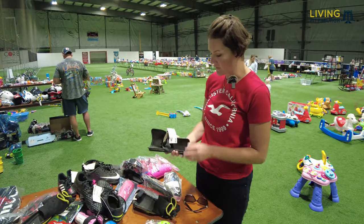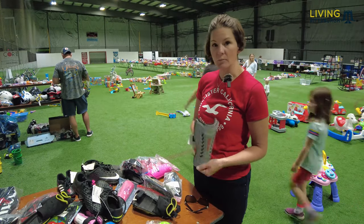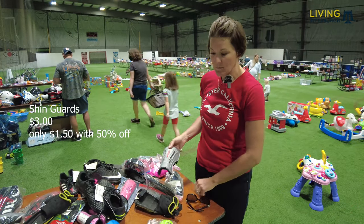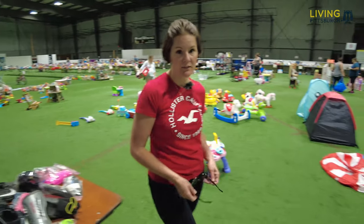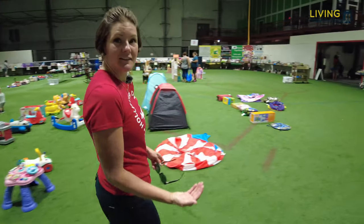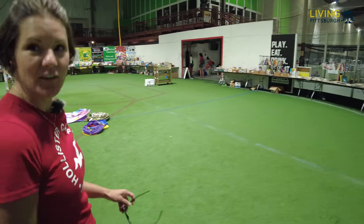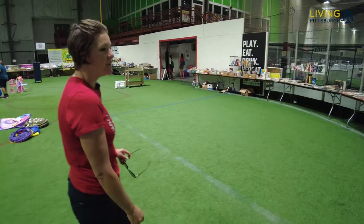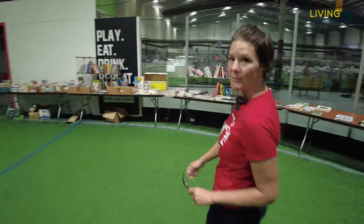Let's check out the shin guards. Here's a good example — shin guards, three bucks normally, $1.50 today. You can always use an extra pair because the kids lose them. They're stuck in the minivan. See, one of them is broken, the other one's got bubble gum on it. You always need a couple extra pairs. And who cares if they're used — they're all gently used. They're going to destroy them anyway.